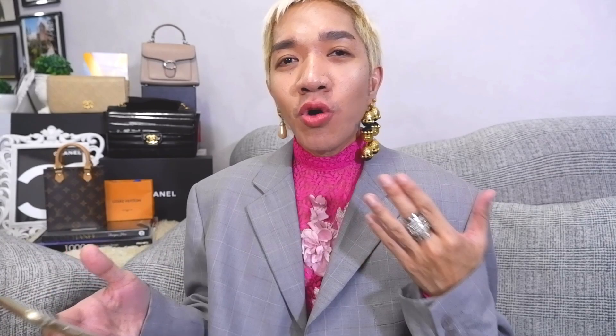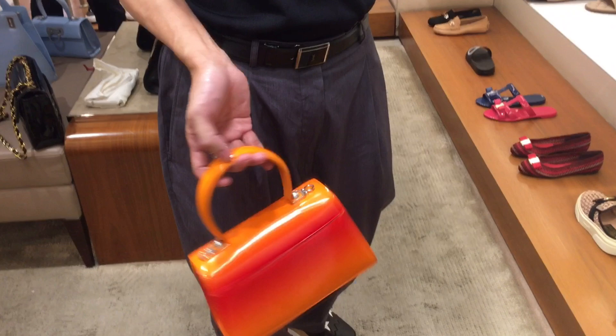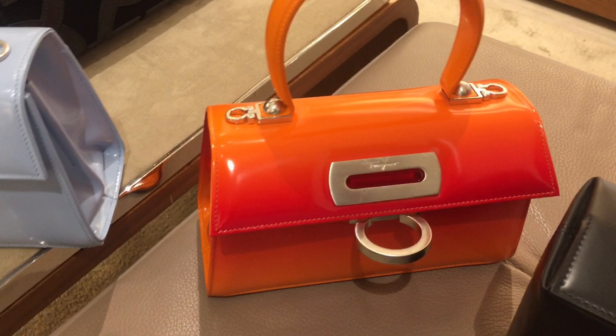The next Iconic Top Handle comes in a red-orange gradient box calf leather, also with silver hardware — same pros and cons as the powder blue. One additional pro I didn't mention earlier: the bag has four feet on the bottom to protect it and keep it beautiful. The price on this one is around 200,000 Philippine pesos — almost 4,000 USD — which is super expensive.